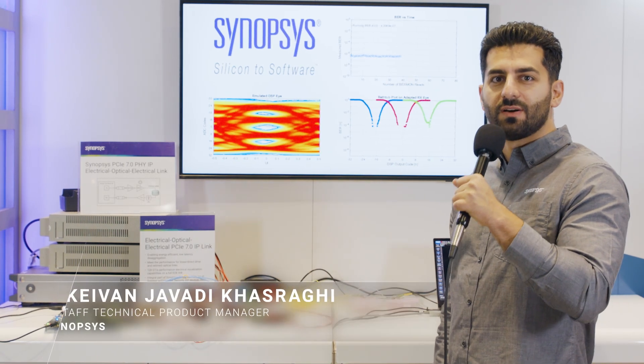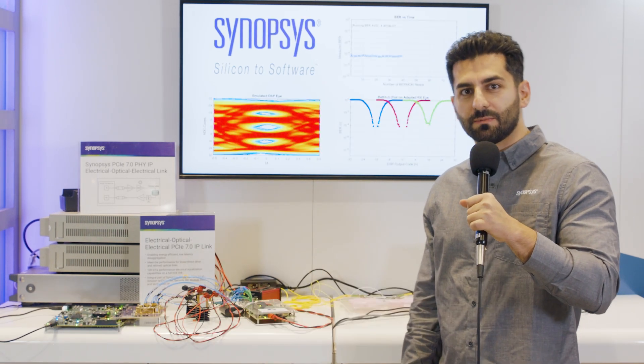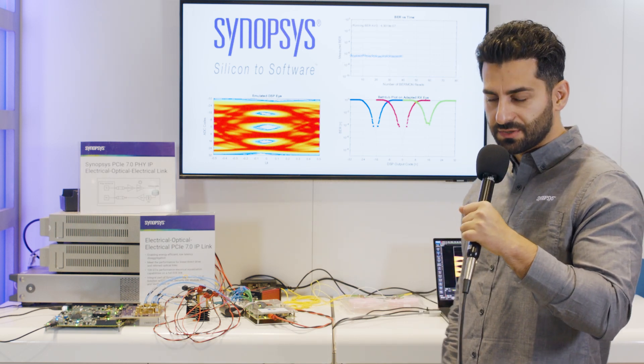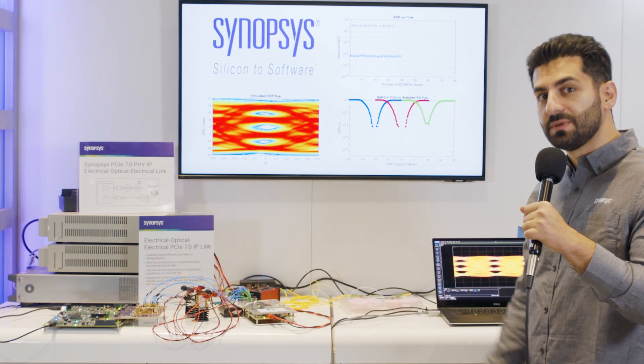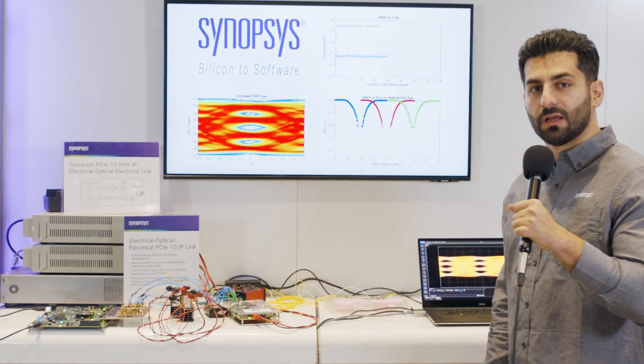Hi everyone, my name is Kayvan Khasraqi. I'm a senior staff product manager at Synopsys. Here we are at PCIe DEFCON 2024 at Santa Clara Convention Center, showcasing our PCIe 7 over optical as well as PCIe 6 over optical TXI.